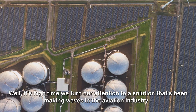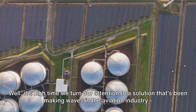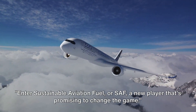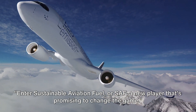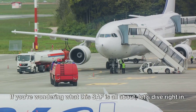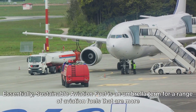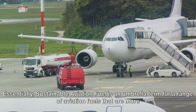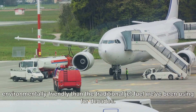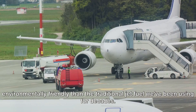It's high time we turn our attention to a solution that's been making waves in the aviation industry: sustainable aviation fuel. Enter sustainable aviation fuel, or SAF, a new player that's promising to change the game. Essentially, sustainable aviation fuel is an umbrella term for a range of aviation fuels that are more environmentally friendly than the traditional jet fuel we've been using for decades.